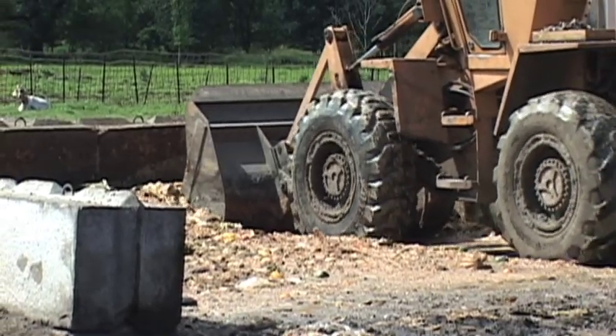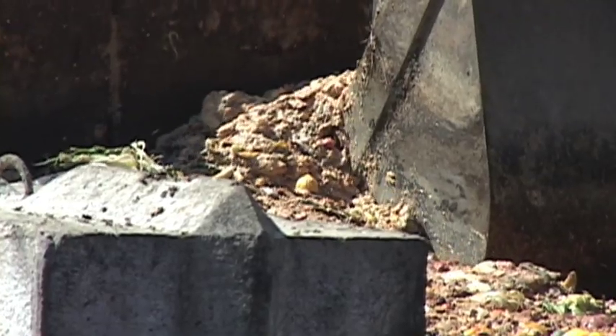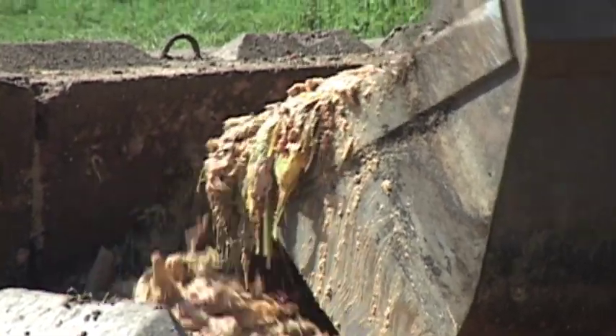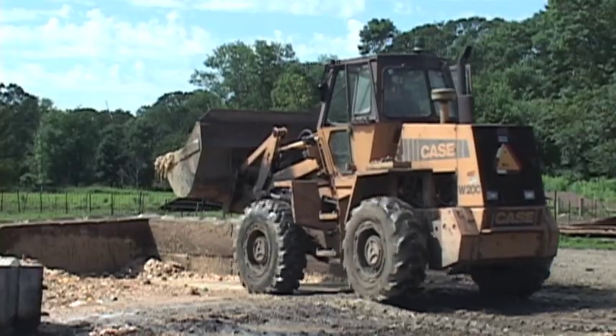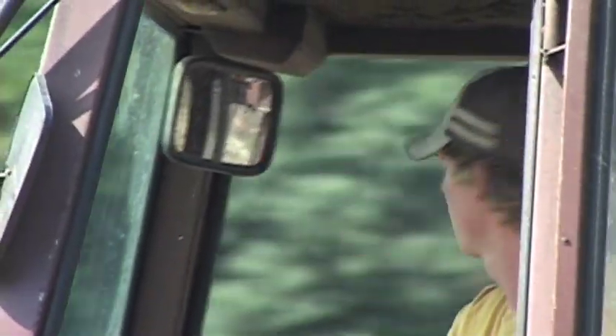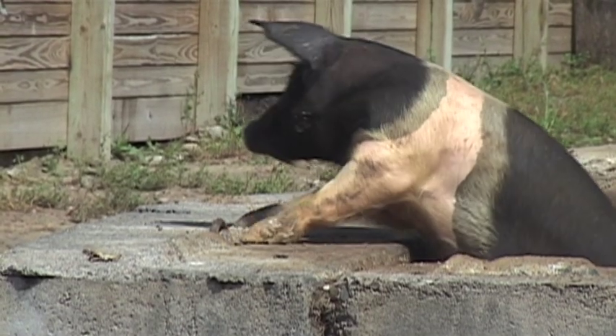Then he puts this hot dish on a concrete slab to cool. At this point, it doesn't really look like food anymore, does it? But this recipe is a feast fit for a pig.